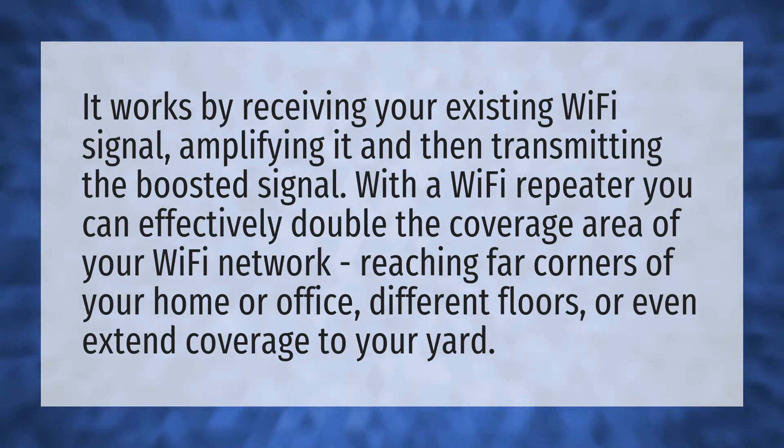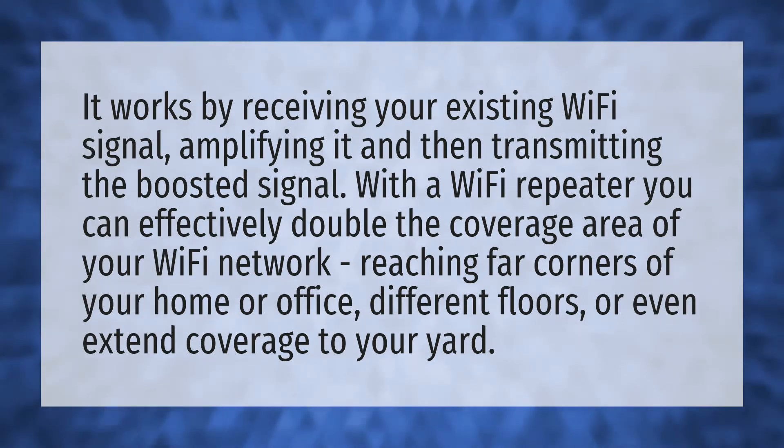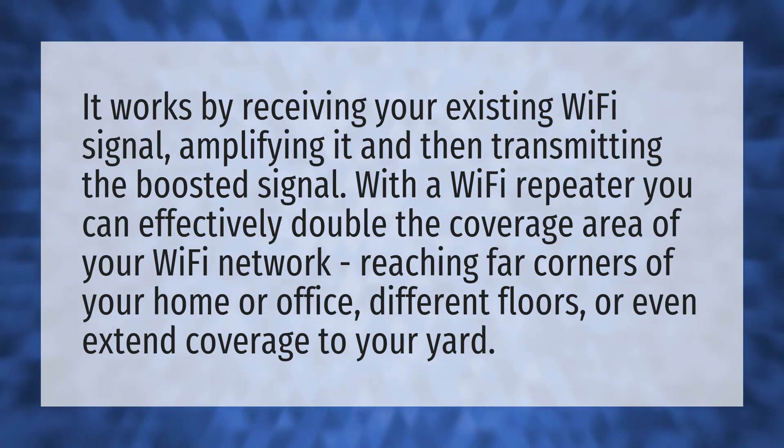It works by receiving your existing Wi-Fi signal, amplifying it and then transmitting the boosted signal. With a Wi-Fi repeater you can effectively double the coverage area of your Wi-Fi network, reaching far corners of your home or office, different floors, or even extend coverage to your yard.